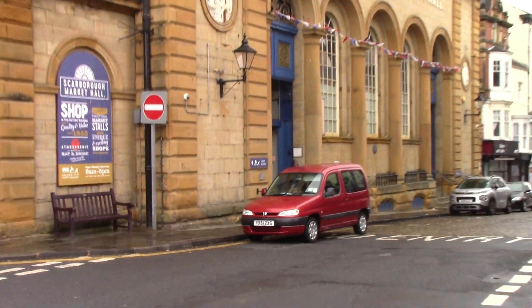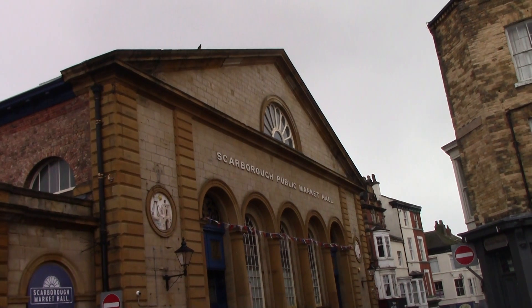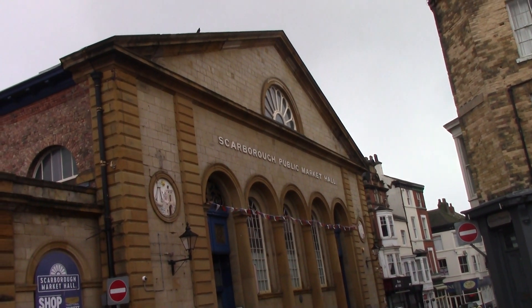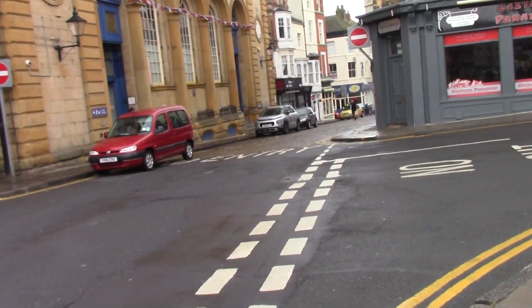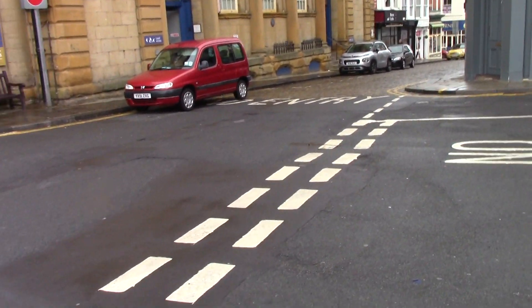Hello, Dave here. We're in Scarborough again. One of the iconic buildings in Scarborough is the Market Hall. I'm not going to go into too much detail with this. Needless to say, the 1800s must come into it somewhere.